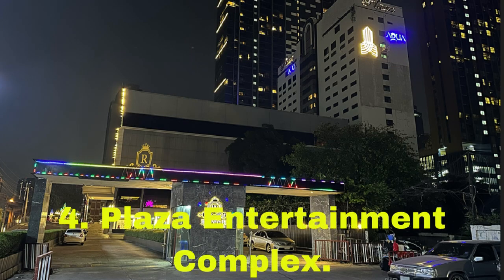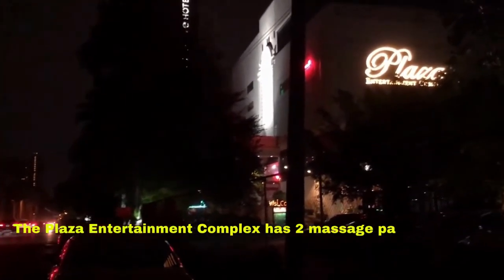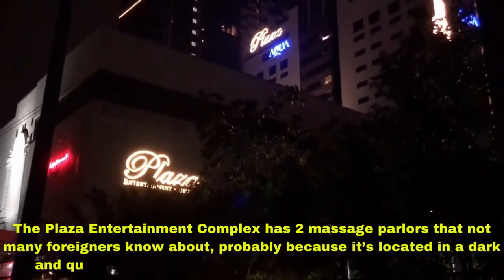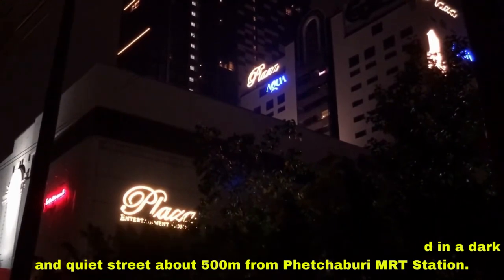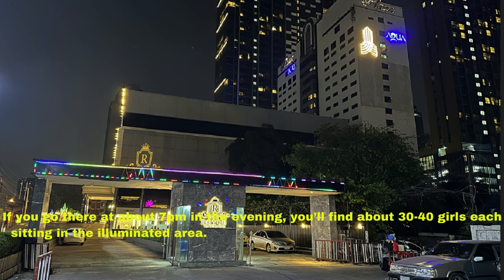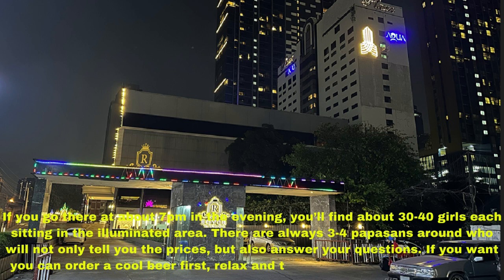Number four: Plaza Entertainment Complex. This venue has two massage parlors that not many foreigners know about, probably because it's located in a dark and quiet street about 500 meters from Phetchaburi MRT station. If you go there at around 7 pm, you'll find about 30 to 40 girls sitting in the illuminated area. There are always 3 to 4 papasans around who will tell you the prices and answer your questions. You can even order a cool beer first, relax, and take your time with the decision.